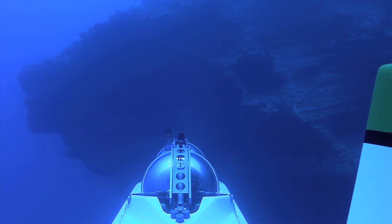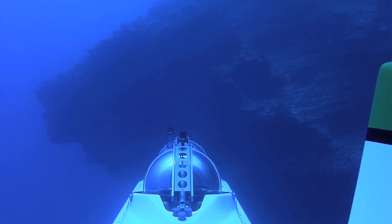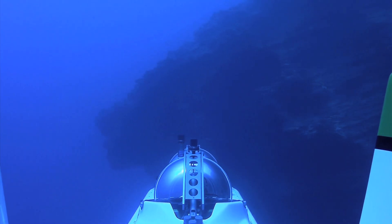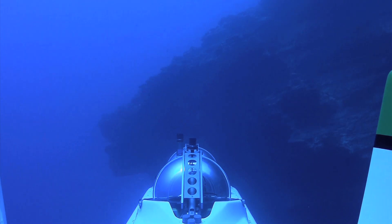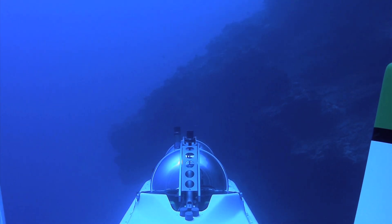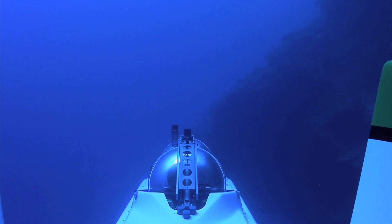Okay, we're 163 feet, and we have a good wave cut protrusion on the — looks like about 150 degrees from what's probably the center of Molokini.